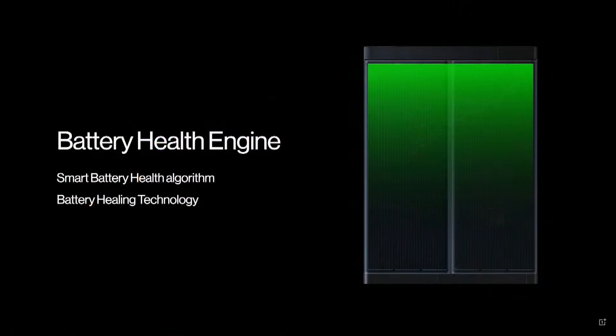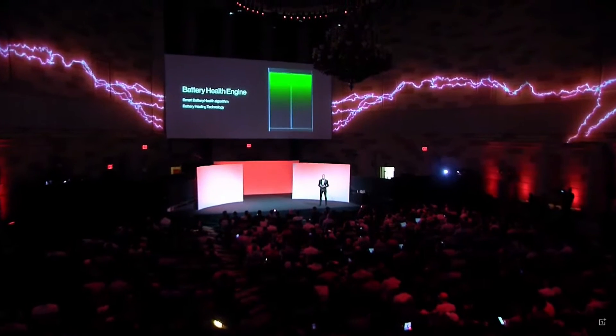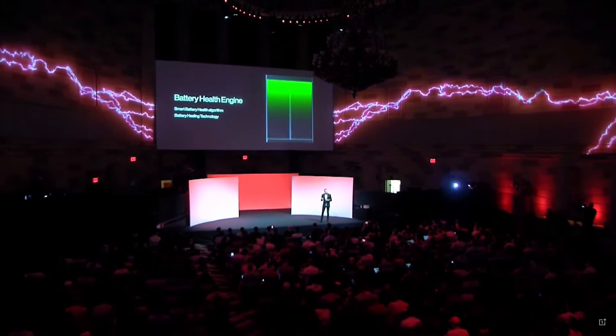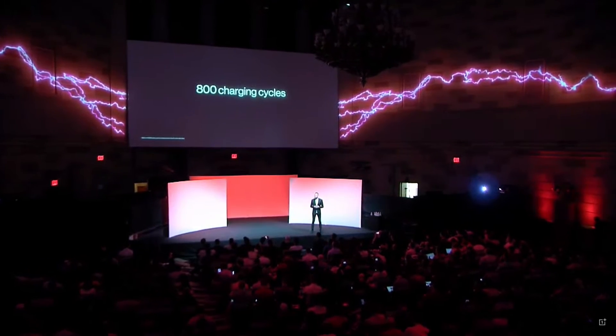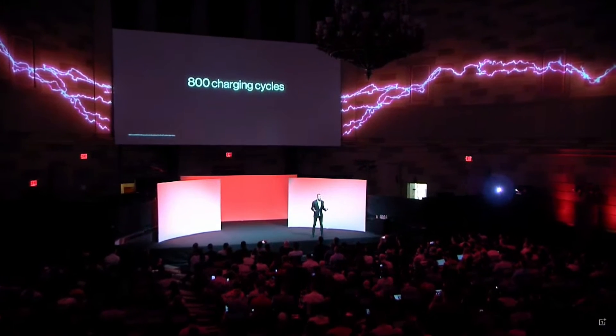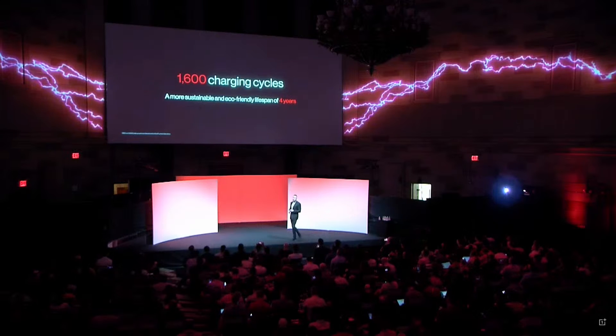We developed the Battery Health Engine, featuring a smart battery health algorithm and battery healing technology. The battery cathode is monitored in real time for safety. Smart current regulation reduces the probability of dead lithium cells, significantly extending battery lifespan. We have also doubled the charging cycles with 150-watt SUPERVOOC — from 800 cycles to an incredible 1600. Together with battery health staying above 80%, this provides at least four years of daily charging at over 80% battery capacity, as a more sustainable option for OnePlus users and the environment.